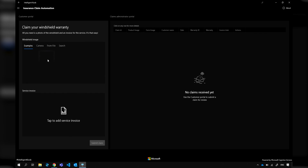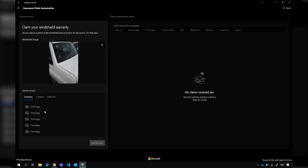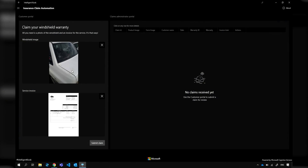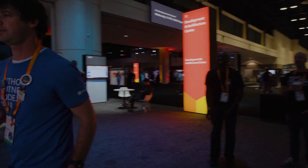Imagine we're insurance adjusters. Somebody's sending us a picture of their car — they had a windshield accident. We asked them to take a picture, and maybe they submit a form of their incident. We can use Custom Vision, which allows you to train a custom object detection model, to basically identify the windshield crack in the image that was sent. You uploaded an image and it detects the crack, knows where it is, and you're able to get some automation from that.